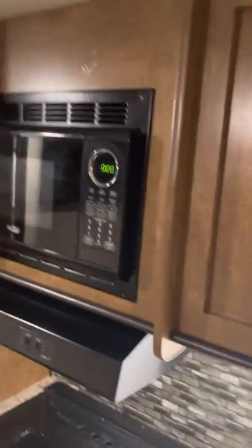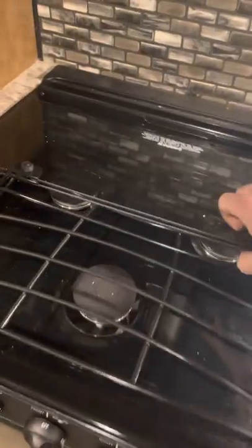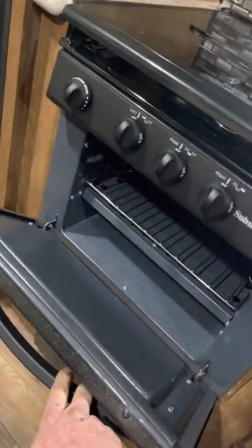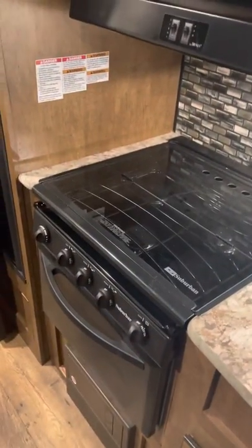Plenty of foot space to walk around and storage throughout. The kitchen comes with a microwave, a vent hood, and a three-burner propane cooktop. It does have an oven — so for something so small, it has a fully capable oven, also propane.